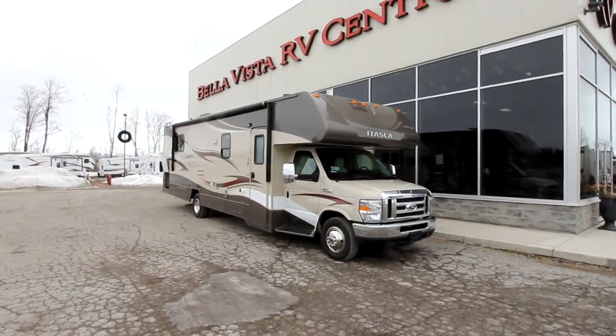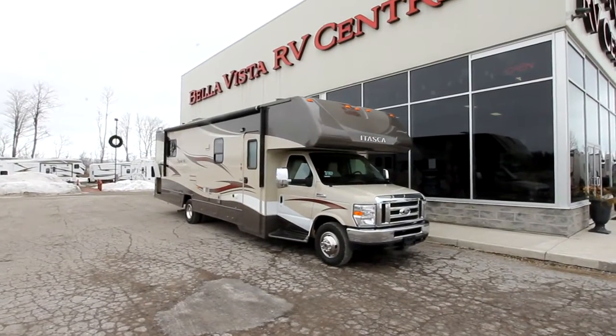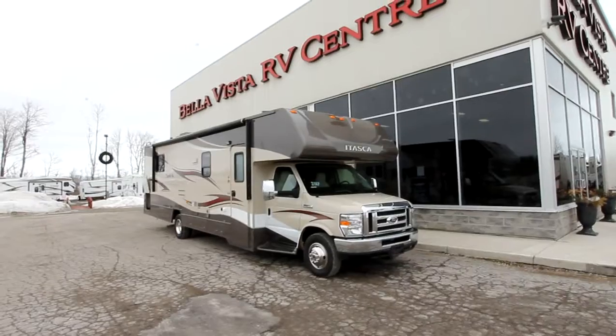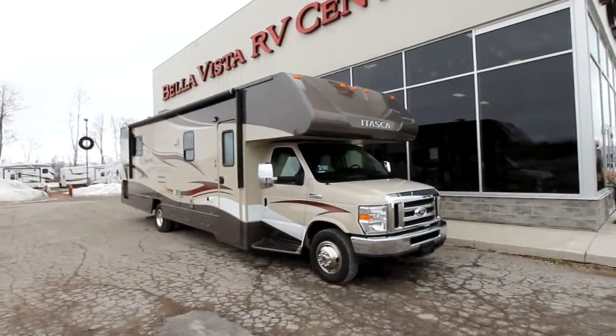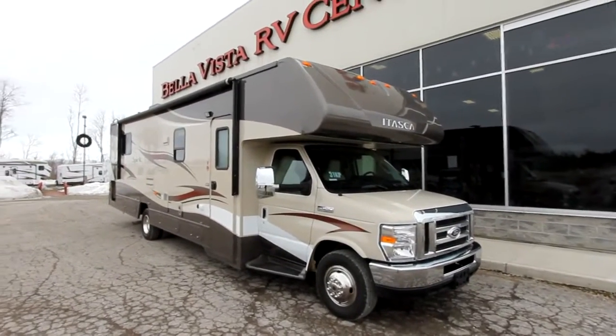Hi, this is Bruno from Bella Vista. Today we're going to take a look at a 2014 Spirit Silver 31KP. The Spirit Silver is by Itasca and is a traditional C-Class motorhome built on an E450 chassis.